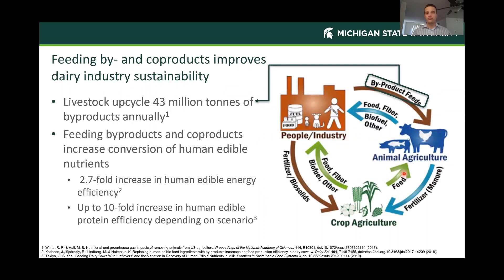Whenever I'm talking about feeding byproducts or co-products, I really like to look at the whole industry's sustainability. Beginning with this figure here on the right from White and Hall in 2017, it's a great illustration of how integrated all of these industries are. They all come together and provide each other with products and services. One of the things I find most impressive about that is that livestock upcycle 43 million tons of these products annually.